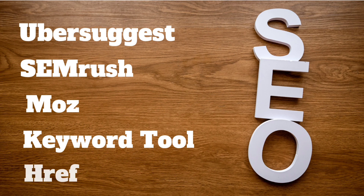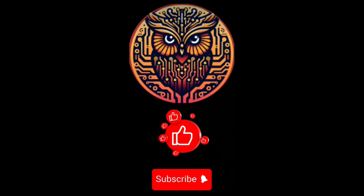So there you have it — the top 5 free SEO tools for 2024. Remember, using the right tools can greatly impact your website's ranking and traffic. Thanks for watching.